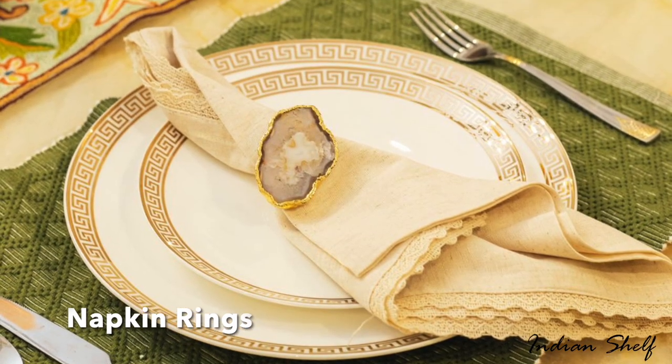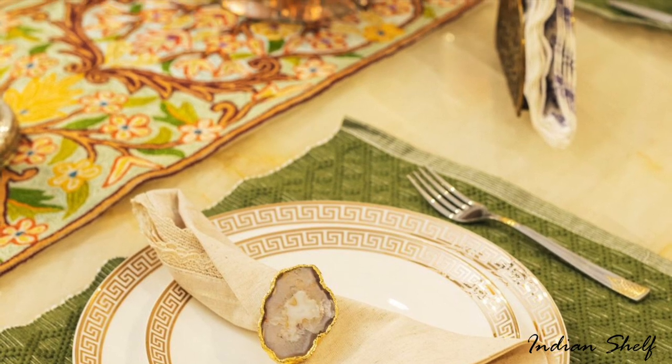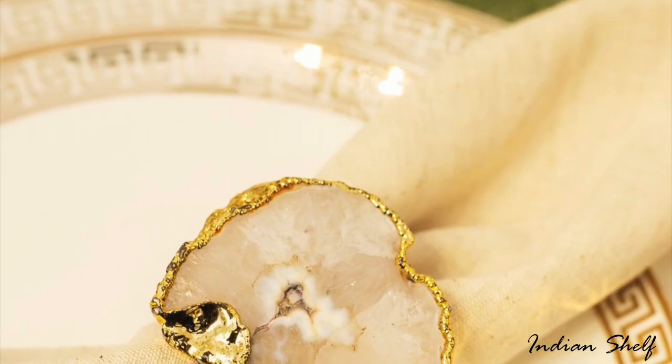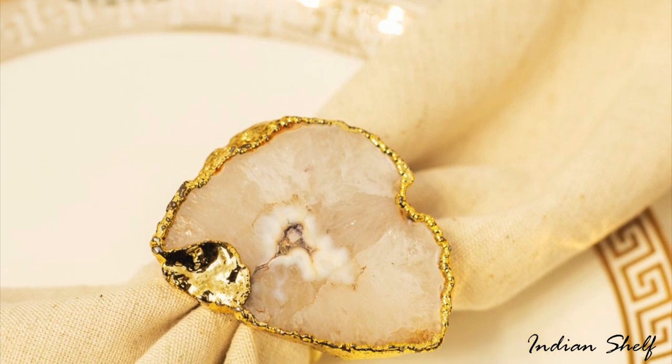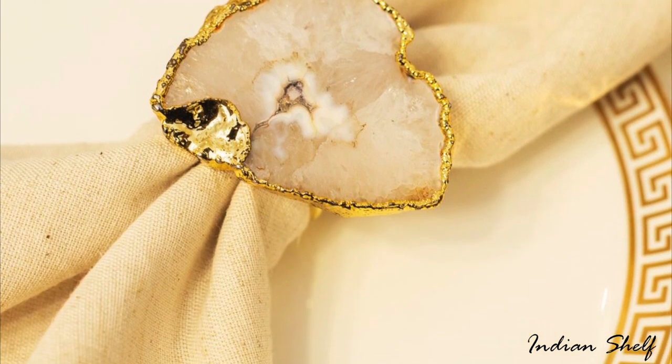Napkin rings have a historical significance — they give an added flair of personality to your table setting. This new year, go for agate napkin rings that have a calming and grounding effect. They are also used to balance yin and yang energies.